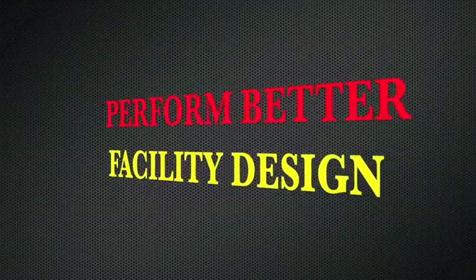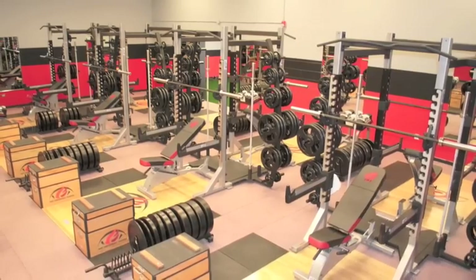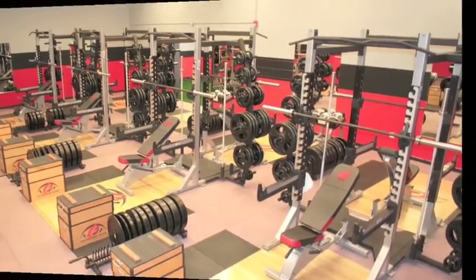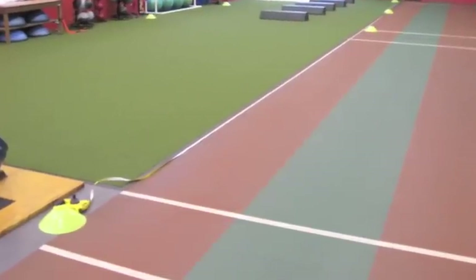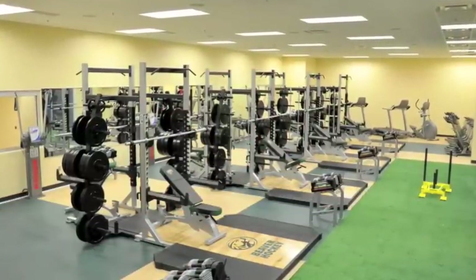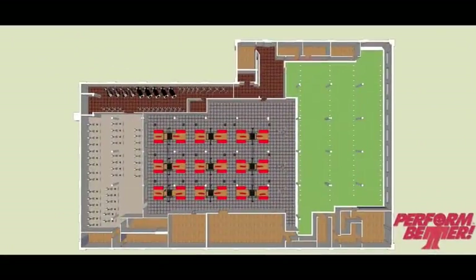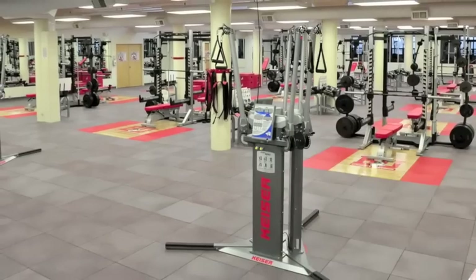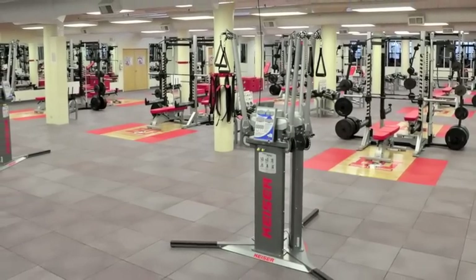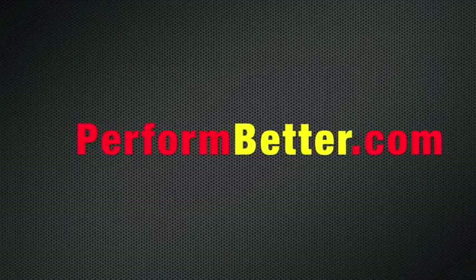Whether you're opening a small personal training studio or a major strength and conditioning facility, Perform Better's fitness facility design team will work with you from layout to installation to create the design that best meets your needs and budget. Their team of facility design experts is dedicated to bringing you the best advice and equipment. Go to performbetter.com to fill out a facility design form. When I opened Five Iron Fitness, I used Perform Better and can't recommend them highly enough.